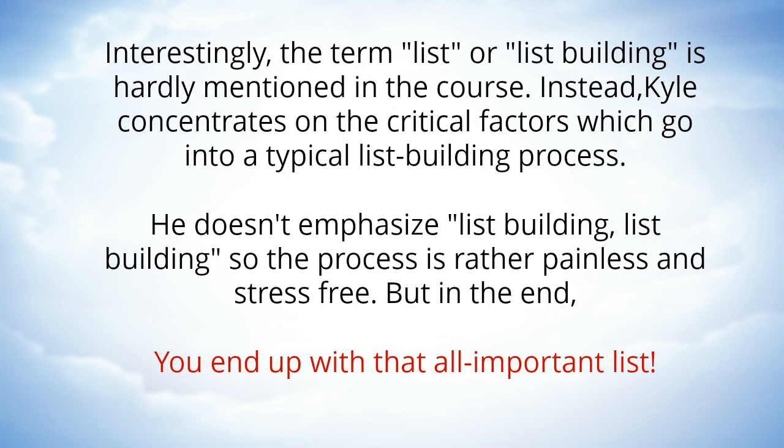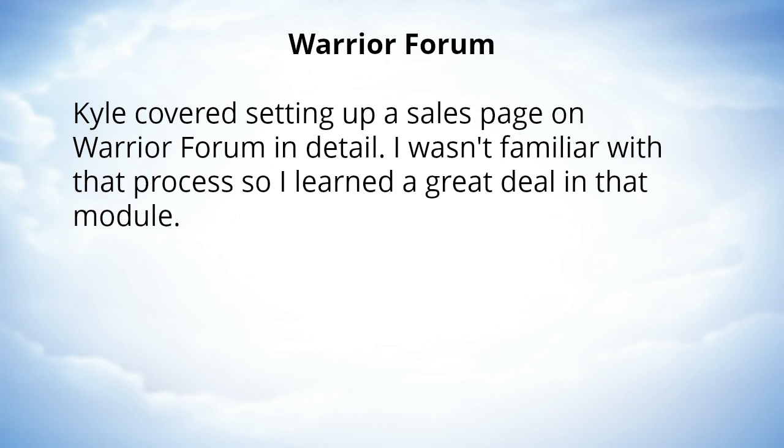Interestingly, the term 'list' or 'list building' is hardly mentioned in the course. Instead, Kyle concentrates on the critical factors which go into a typical list building process. He doesn't over-emphasize list building, so the process is rather painless and stress-free, but in the end you end up with that all-important list.